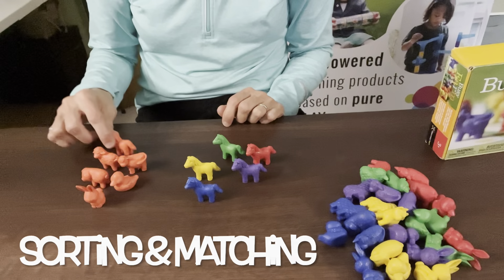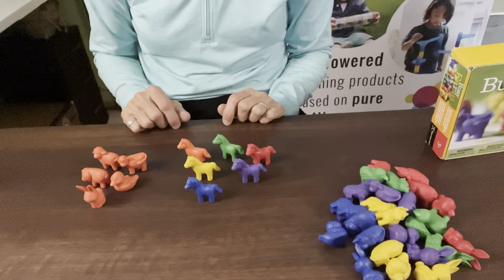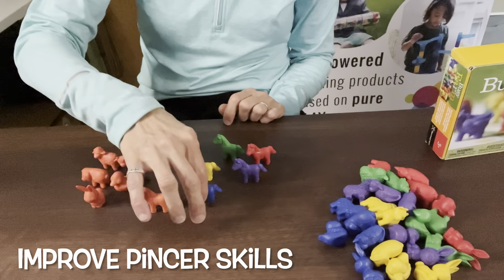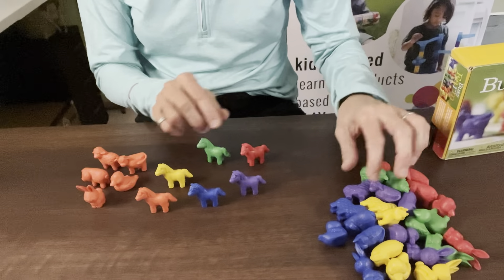Sort the animals by color family or by animal family. Great for their little pincher skills to pick up and place down and to play imaginary games with all of them.